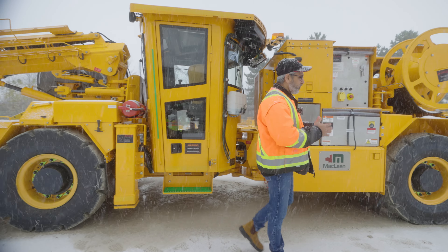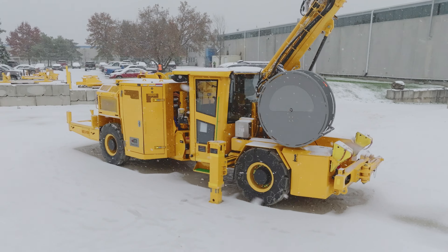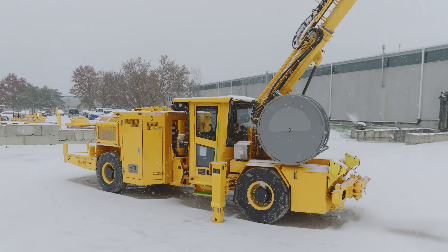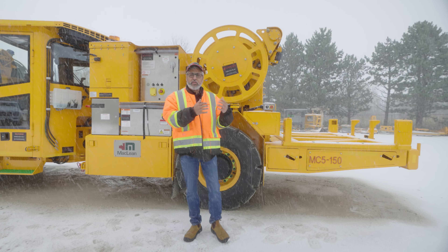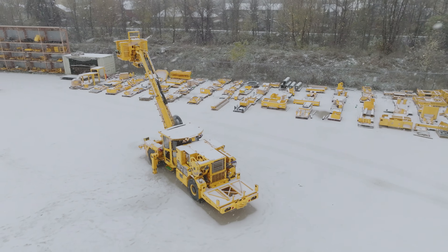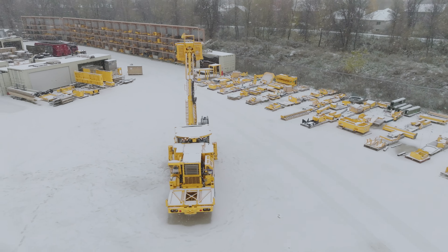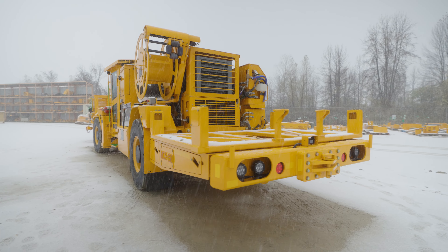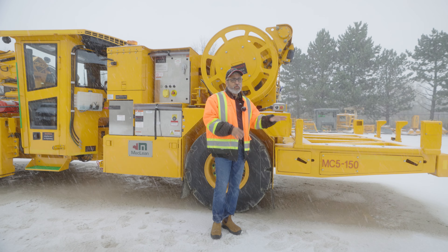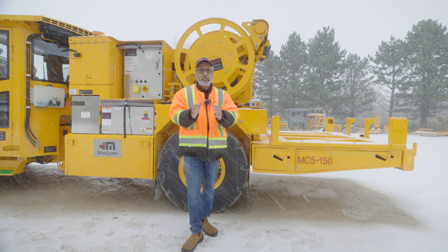The key value driver for me with this product line is the versatility and the flexibility that it offers to mining companies and more so for mining contractors. It's often a requirement to go from a smaller development package to a larger production package, going from 1,500 kilograms of emulsion to about 3,800 kilograms at the back. The platform at the back can take up to 5,000 kilograms gross weight. It also allows you versatility going from delivery systems to ANFO packages seamlessly.